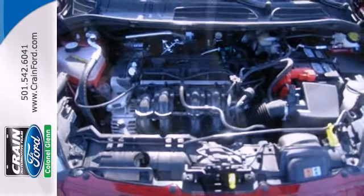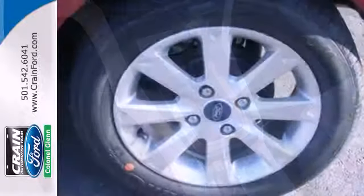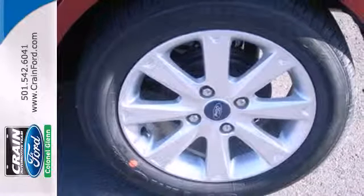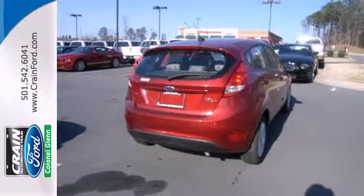And when it comes to fuel economy, this one gets impeccable numbers — 39 on the highway and 29 in the city. Spend a fraction on gas as fellow commuters and still get around town with style and grace.